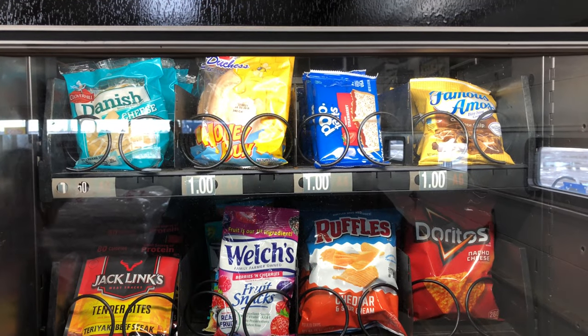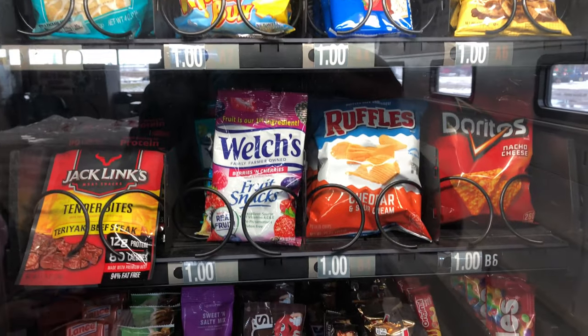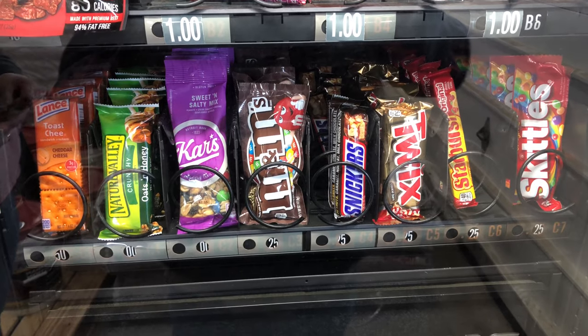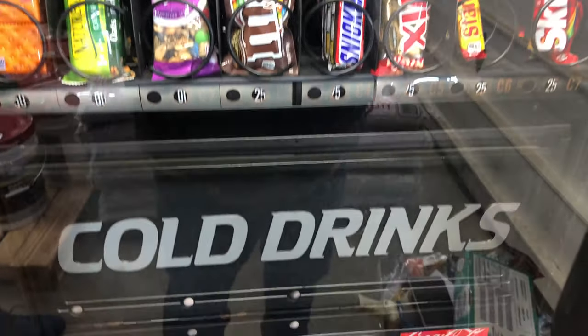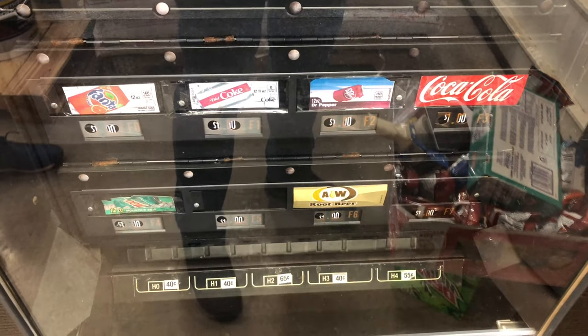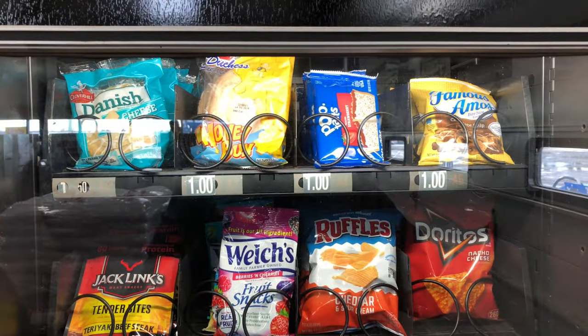Here we are at the farm store with our new machine, our Crane National 474. This location we got off of a Facebook ad — our one and only off of a Facebook ad. Seems to be working out pretty decently so far. I bet if we get everything kind of squared away here, we might be looking at $50 a week gross.